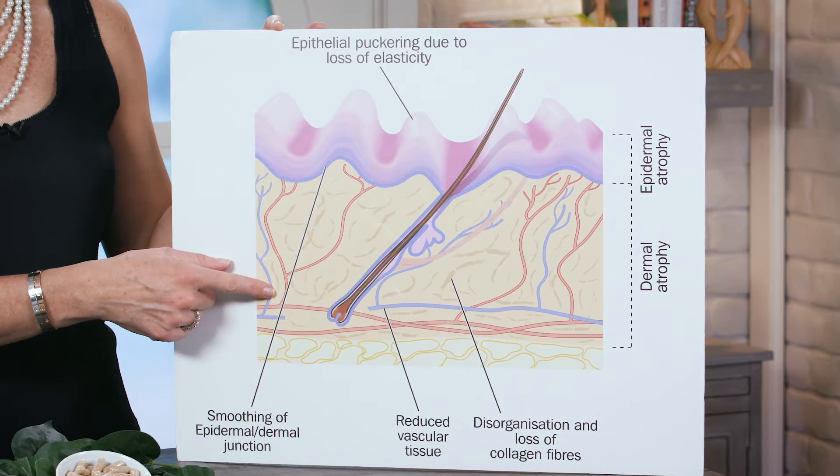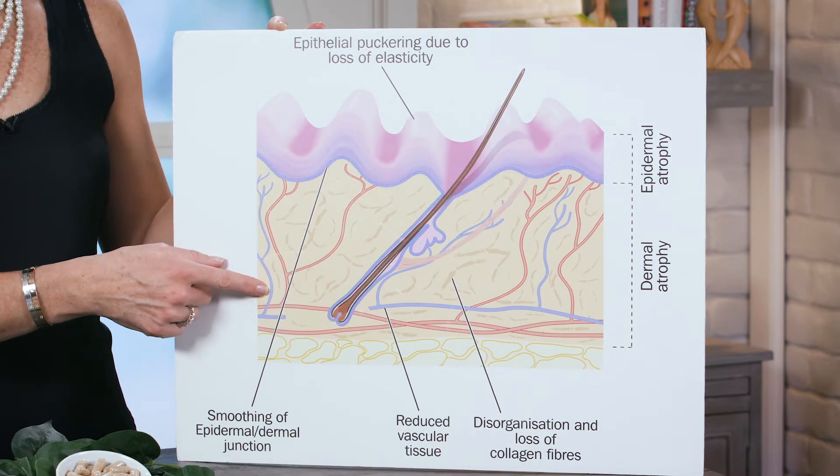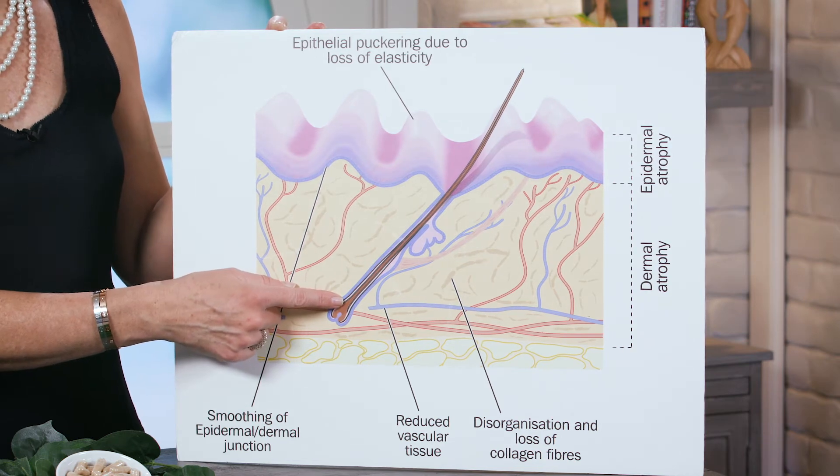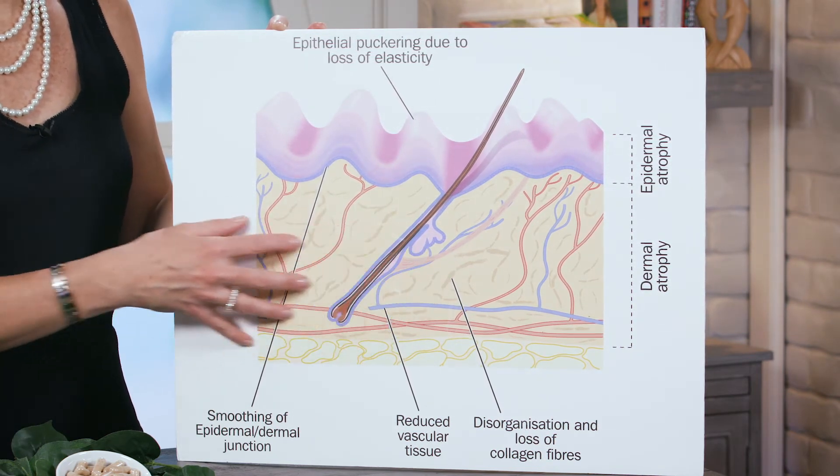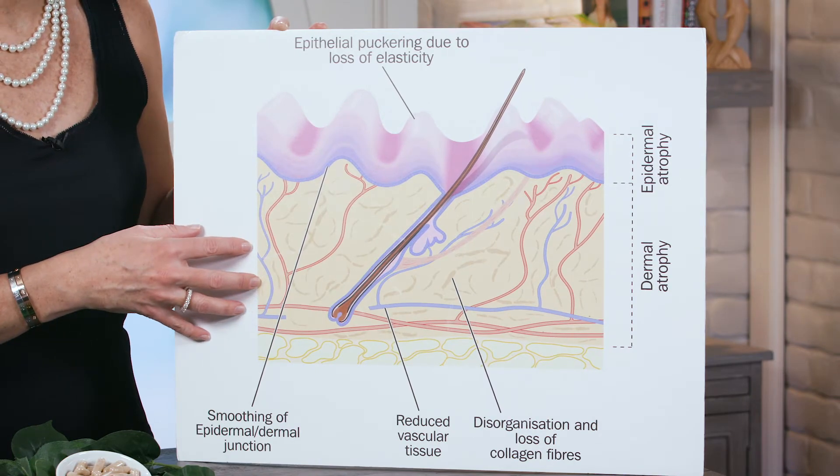As well as silica, which comes from horsetail herb. That's important to support the proper growth of our hair, but also to support the natural organization of our collagen fibers and our elastin as well.